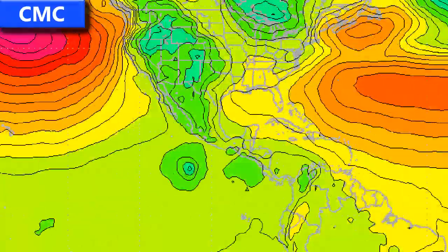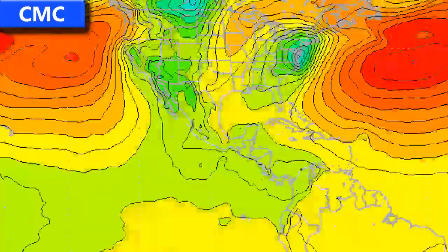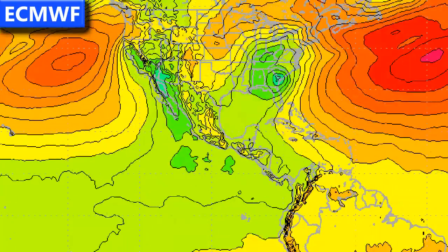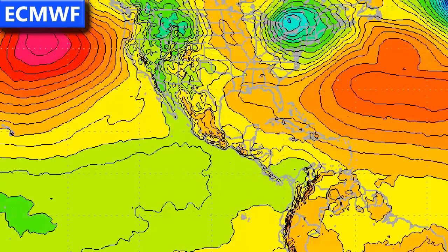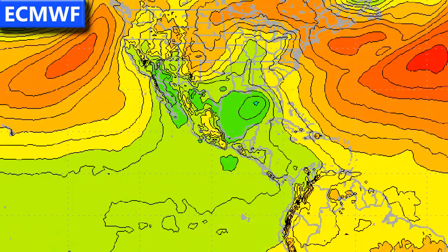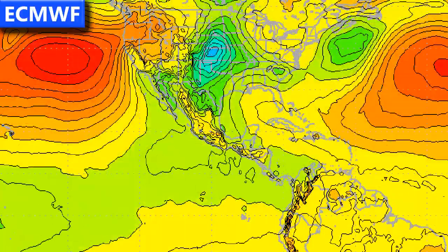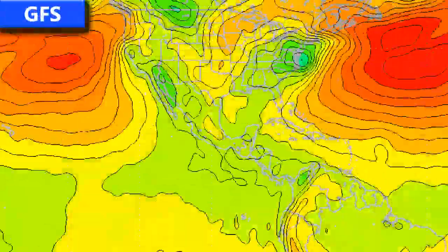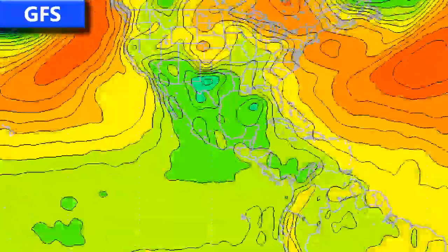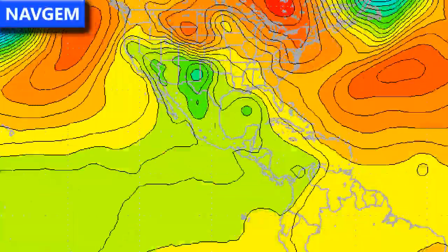Looking at the CMC model run, you can see Invest 91L moving into the Florida coast, then taking a track up to the northeast and off into the Atlantic as an extra-tropical storm, with another storm forming in the eastern Pacific at the end. The ECMWF model shows something rather similar — perhaps bringing a tropical storm into Florida. The GFS model also shows something fairly similar, a low pressure centre moving over the Florida coastline and then off to the northeast.